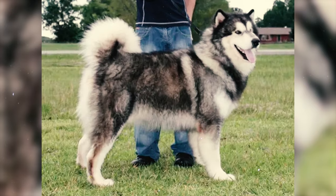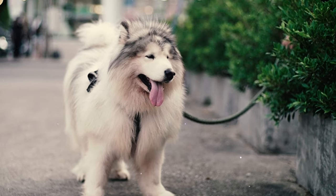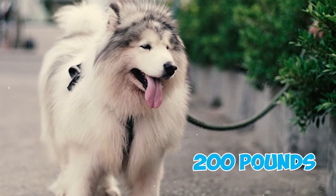Fact 43: The Alaskan Malamute holds the distinction of being the largest among all Nordic sledge dogs. In some cases, these giants — often referred to as gentle Malamutes — can reach weights up to a staggering 200 pounds.